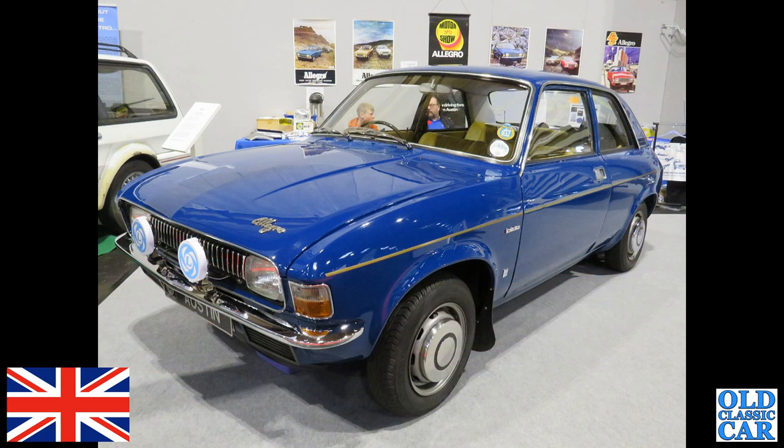Contributing to the blue cars in this particular collection, we've got this two-door Austin Allegro of the 1970s.